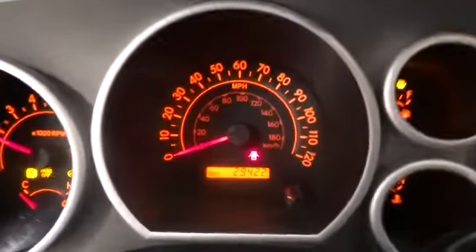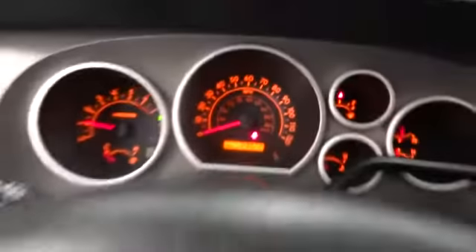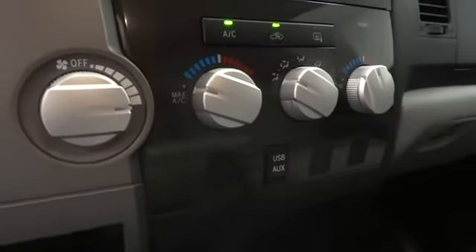AM-FM stereo radio, power windows, MP3 player, CD player, power door locks, passenger airbag on-off switch, child safety locks, passenger airbag, daytime running lights, auxiliary audio input, and intermittent wipers.